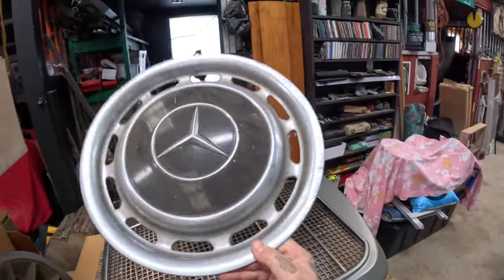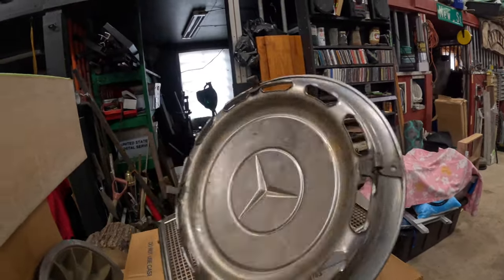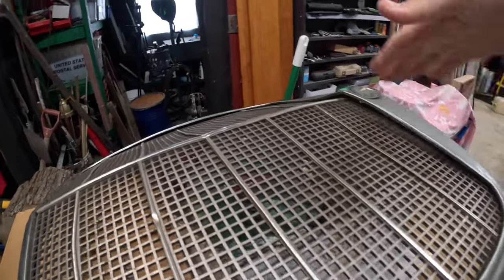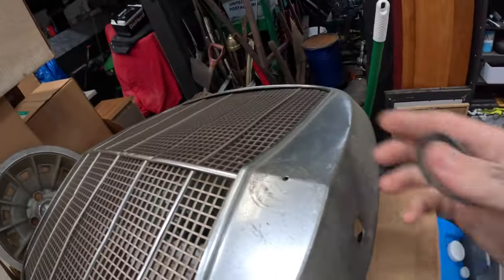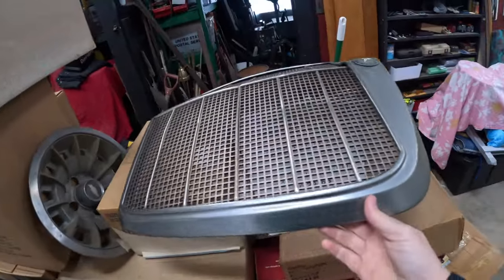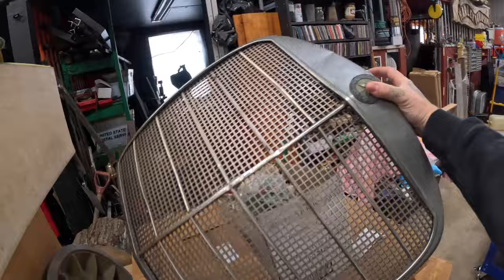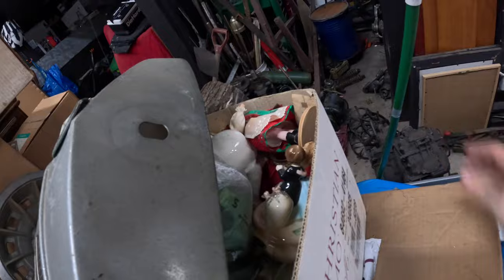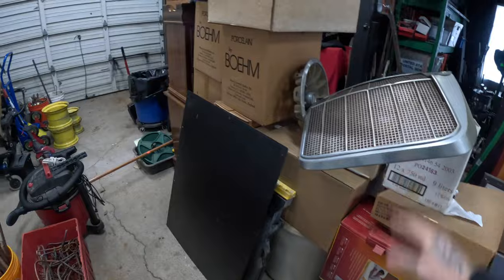I kept this Mercedes hubcap — I have to look up what model it goes to and see how much it would sell for. And this nice grill — it has some wear but for a wall hanger it's cool. It doesn't have the Mercedes emblem but this grill is probably from the 70s at least. I got some other little knickknacks like Christmas stuff and a bunch of bags. That's from that cleanup.